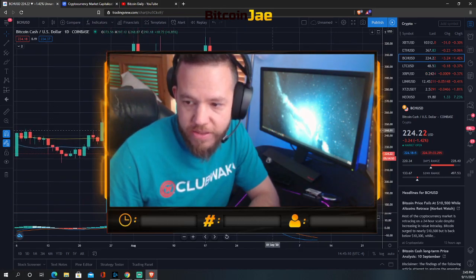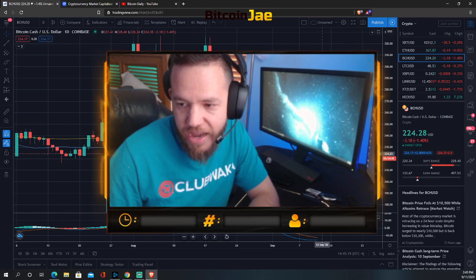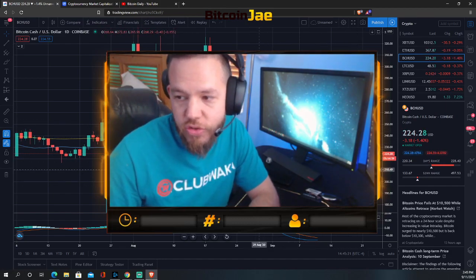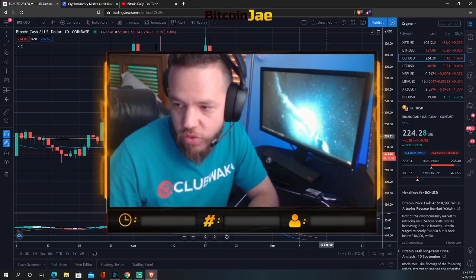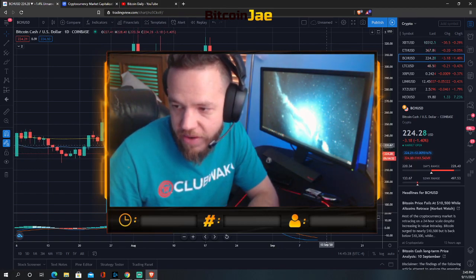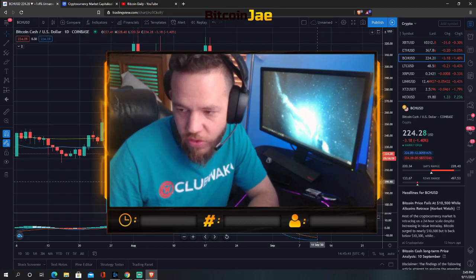Bitcoin Cash — same thing, same pattern: bear flag. You see a triangle forming, the range getting tighter and tighter, so we should see some sort of move soon. If you're entering long, you probably want a breakout entry above $230, or above $240 to be safer. For shorts, I wouldn't short right now — I'd only short under $200.